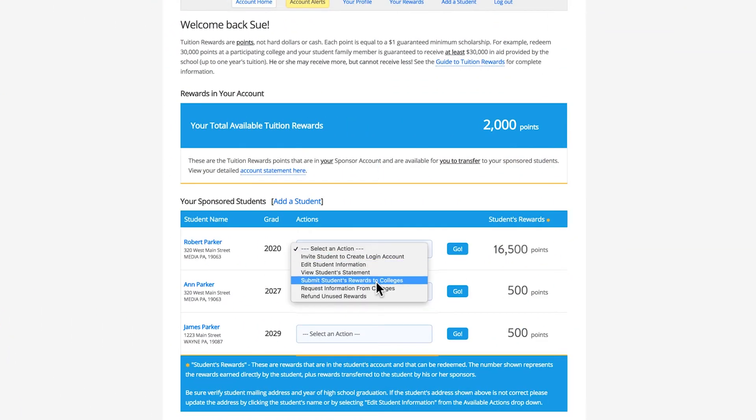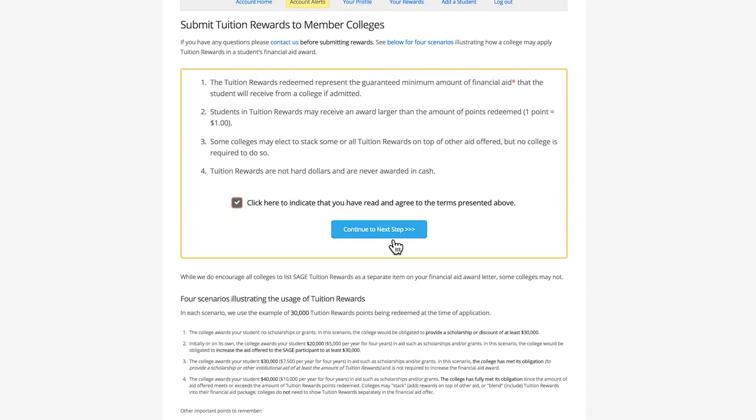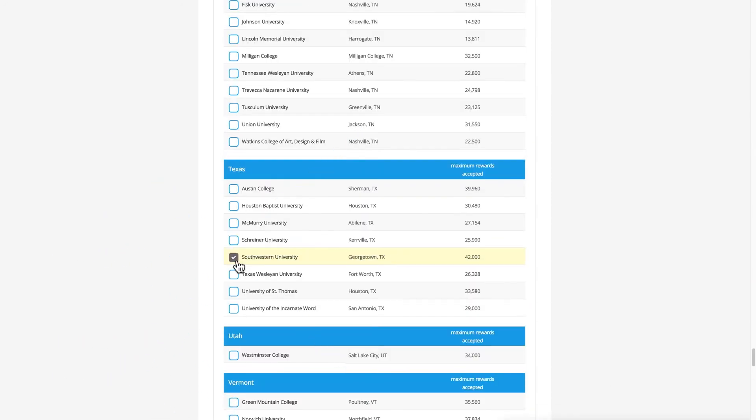When your registered student begins the process of applying to colleges, be sure to submit your student rewards to the college of interest. This must be done through your online account within 10 days of applying to a networked college.